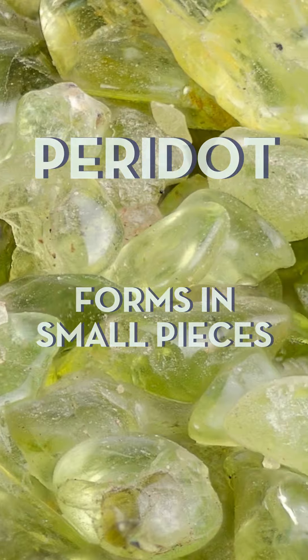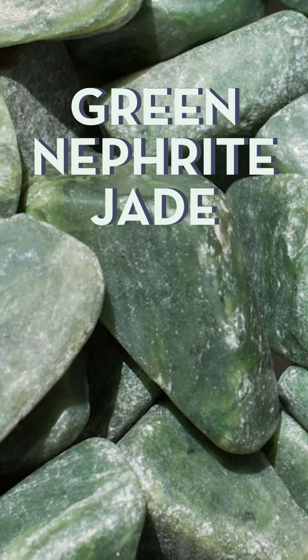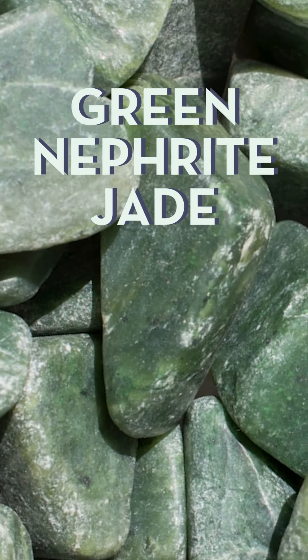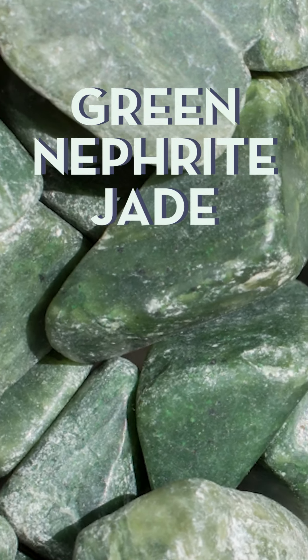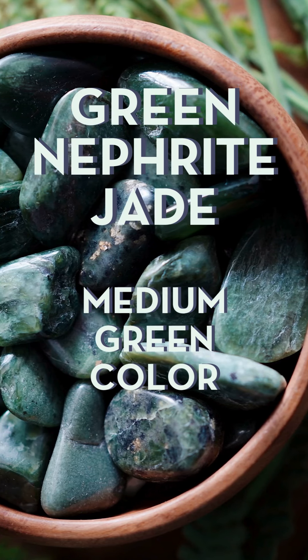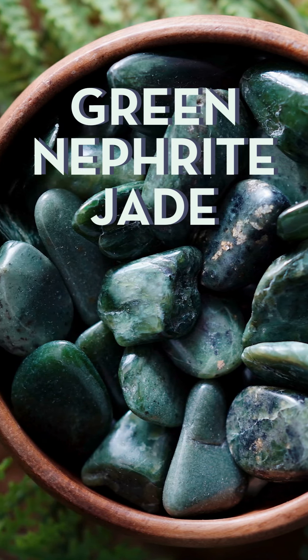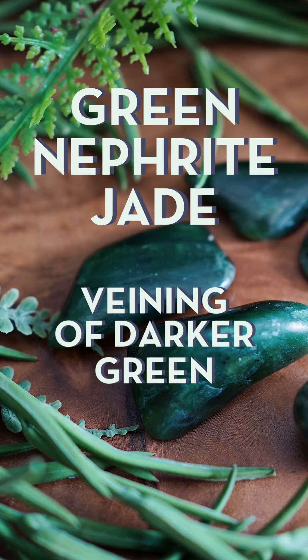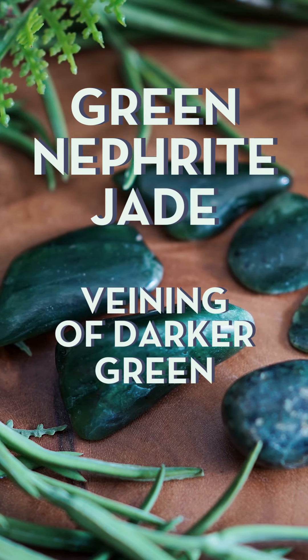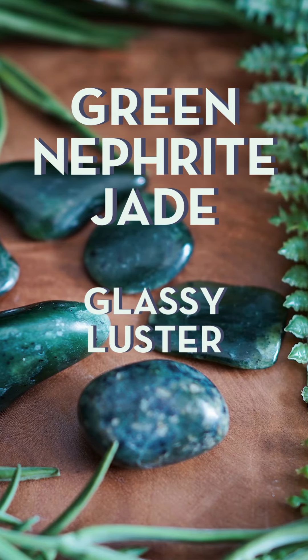The most common jade is green nephrite. Easy to get, it comes from British Columbia, Canada, and there are different quality levels. It has a medium green color with a little bit of splotching, some areas with a deeper color, and sometimes you'll see veining of darker green. It will have a sort of glassy luster to it.